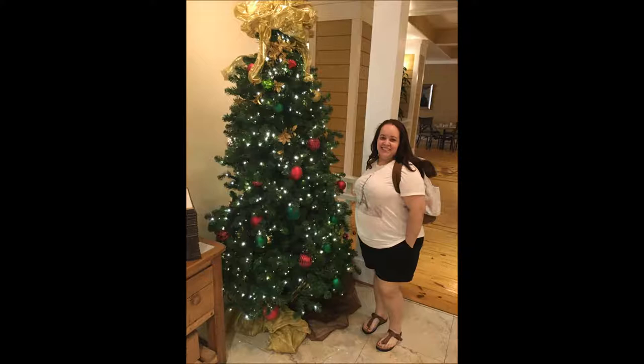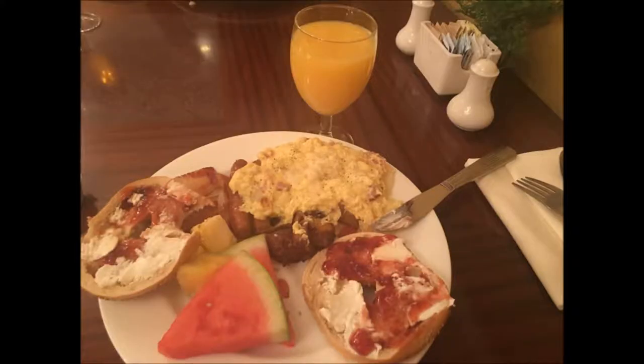My day basically started with breakfast inside the hotel. They have a lovely restaurant called Covington Mill, and they had a buffet — a regular international buffet with a little bit of everything. For my choices, I basically stuck with the norm: scrambled eggs, a little bit of bacon, some fruit, and a bagel with cream cheese and jelly. I know it's a little weird, but I like the salty and sweet aspect to it.